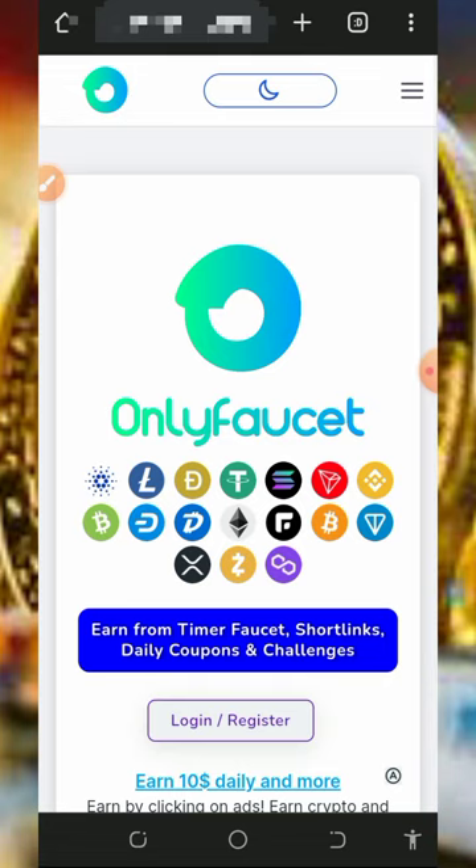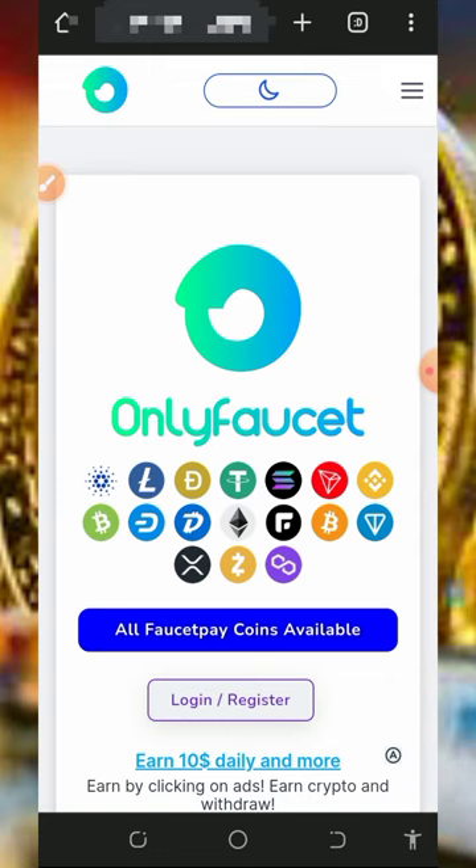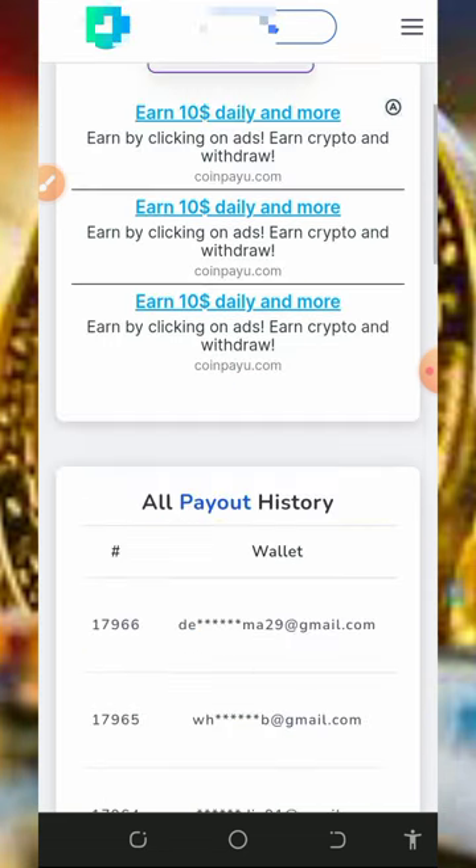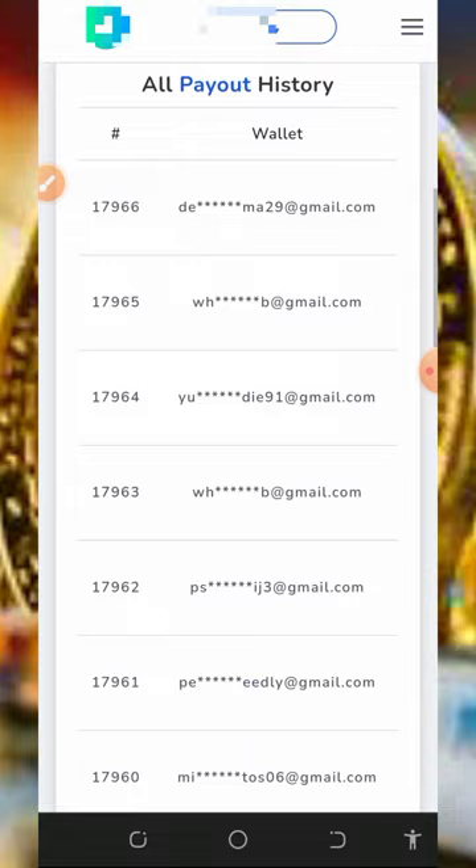All you need to do is make sure you have a FaucetPay account. If you don't have one, you can tap the second link below this video description to create a FaucetPay account. Once you create your FaucetPay account, you can tap on the first link below this video description to register an account with this platform, and it's gonna take you to the site.